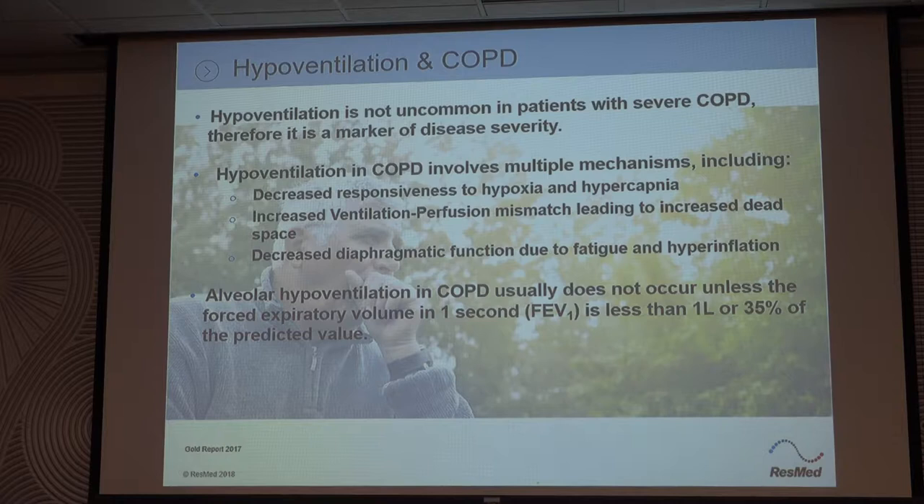So their diaphragm, instead of being nice and dome shaped, is already flat and already down. So the brain says breathe, but the diaphragm can't go anywhere — it's already there. So what do they use? They use their accessory muscles. They lean forward and try to lift the ribcage up and down to create space. They work hard in the day, but they don't have those accessory muscles when they get to REM. Their diaphragm is left and it doesn't work that well.